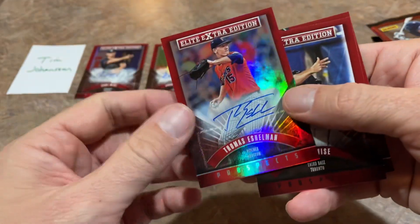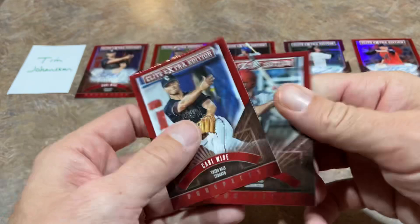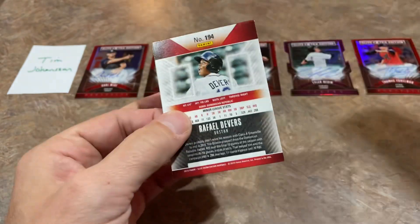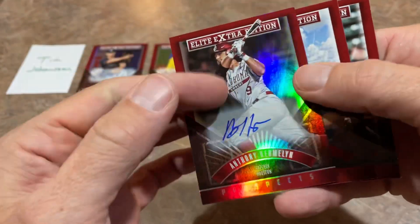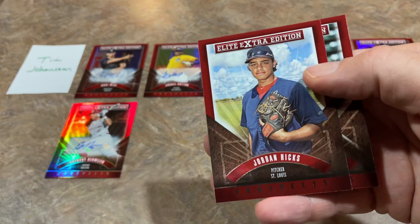We've got Tom Eshelman — it's going to be an autograph. And we are on official hot box status here. Unless these are all cold packs, it looks like we're going to have eight to ten autographs in this one — very nice. Here comes another one: it's Anthony Hermylin. We're up to a grand total of six autographs.